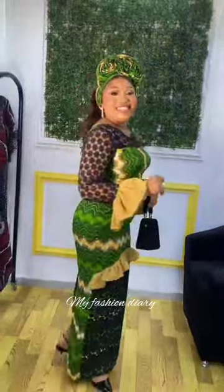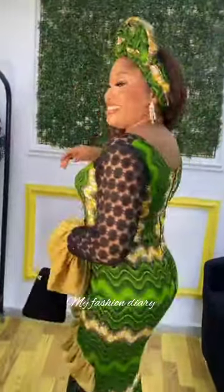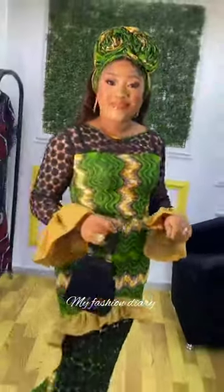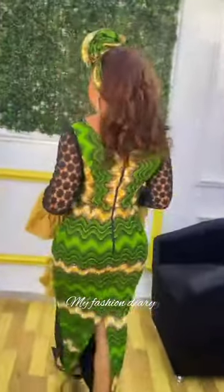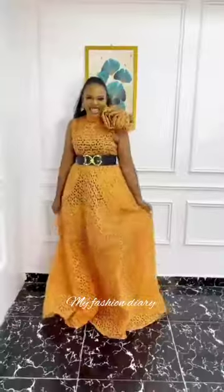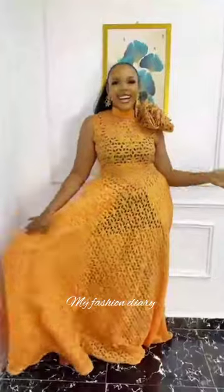So are you a fashion lover looking for inspiration? A designer in search of ideas? Or someone new in the world of Ankara fashion? This video is definitely for you. So get ready to be amazed by the beautiful colors, styles and designs that Ankara has to offer.